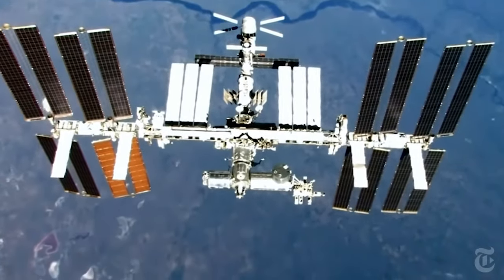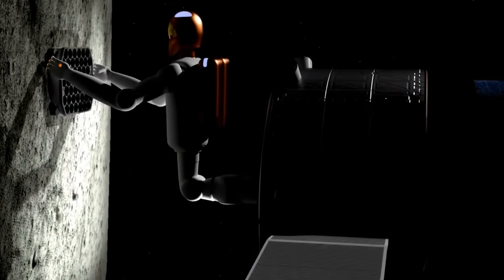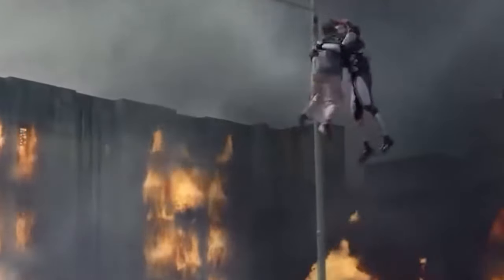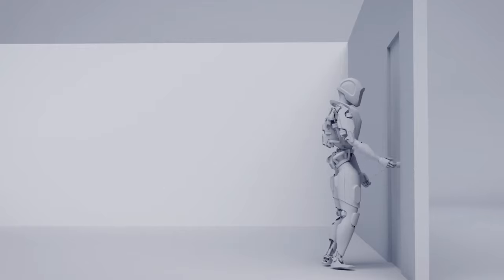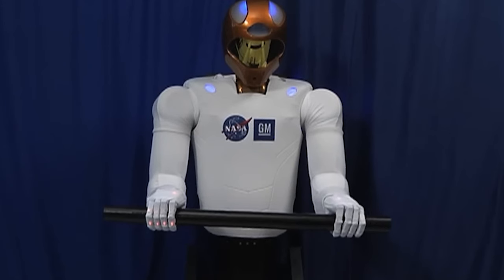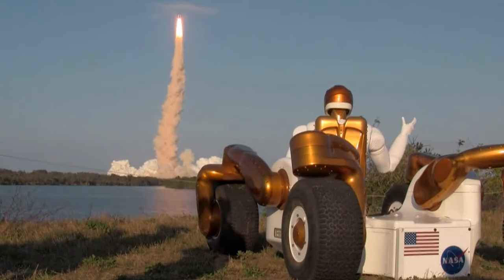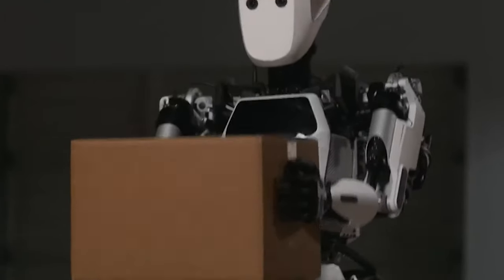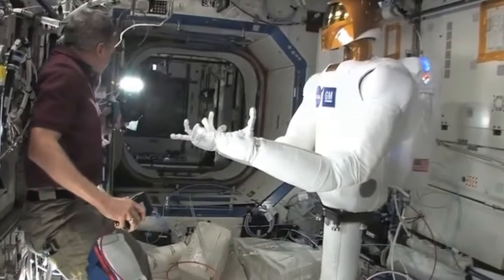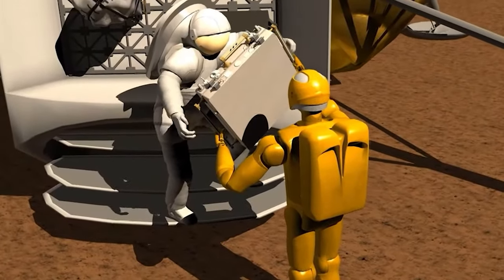But the impact of these advancements isn't confined to space. Back on Earth, the technologies developed for these space-faring robots have profound implications. In disaster response, robots with the capabilities of Valkyrie could move through hazardous environments, rescue trapped individuals, or deliver essential supplies. In manufacturing, robots like Apollo could handle tasks with precision and efficiency, revolutionising industries and creating new possibilities in automation. These humanoid robots represent a synergy of human creativity and robotic efficiency — a bridge between the present and a future where robots and humans work side by side.